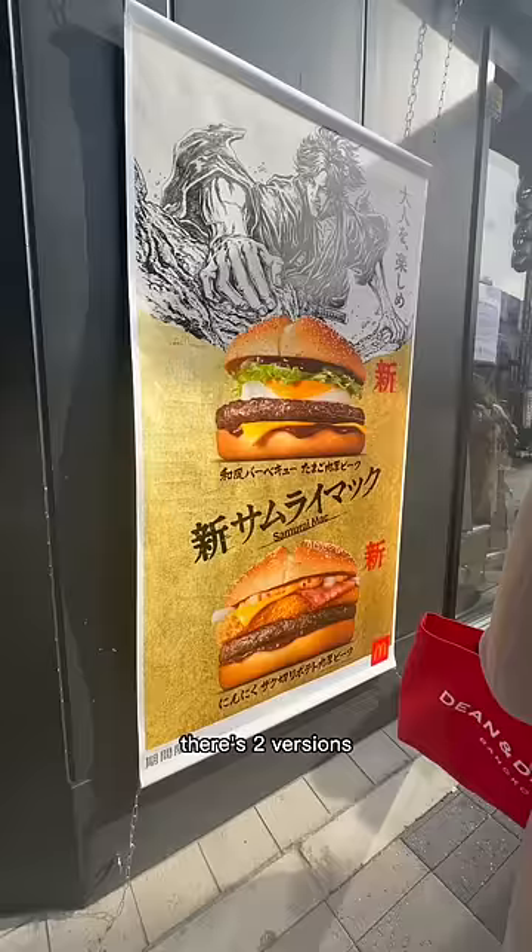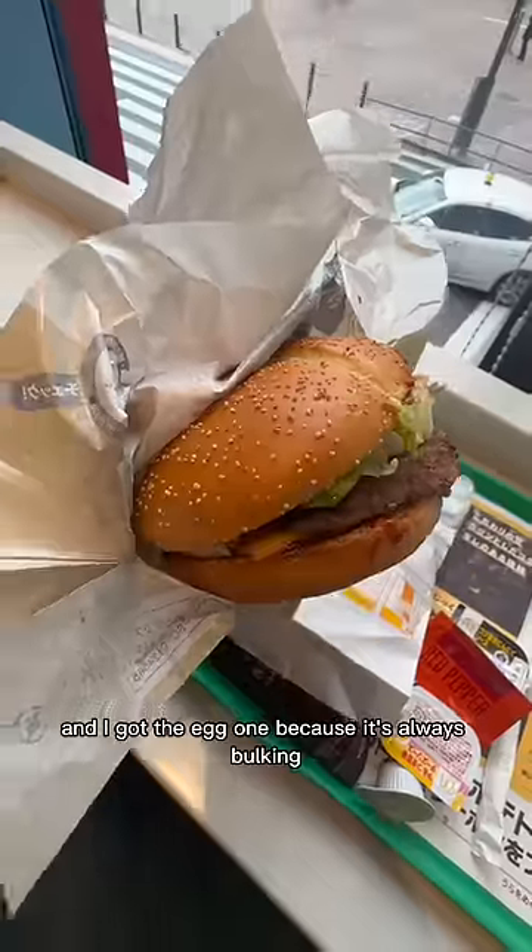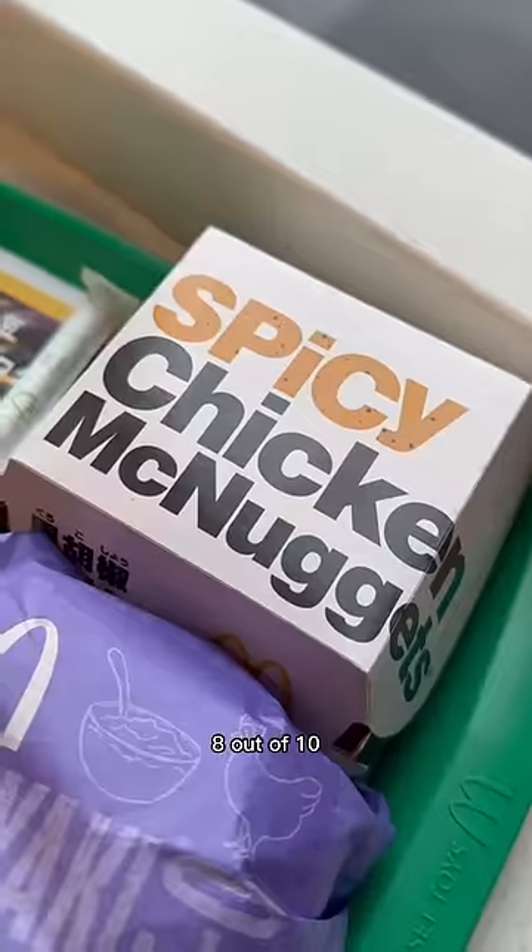The Samurai Mak. There's two versions — one with hash brown and bacon and another with egg. I got the egg one because it's always bulking season and let's get yoked. Good but nothing that special. 8 out of 10.